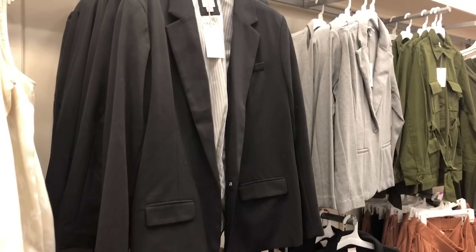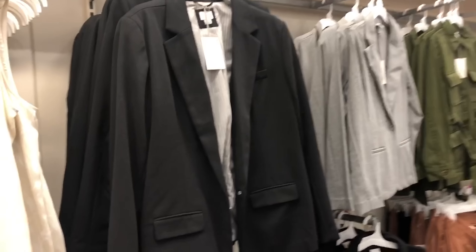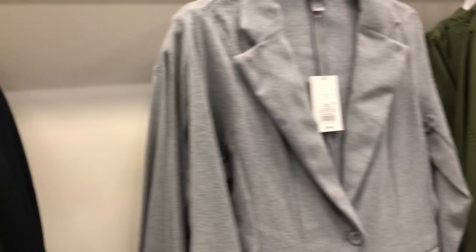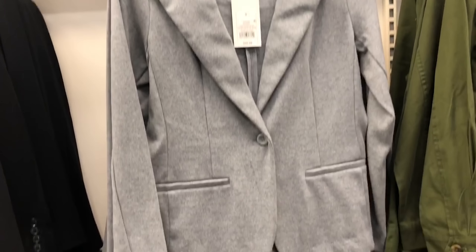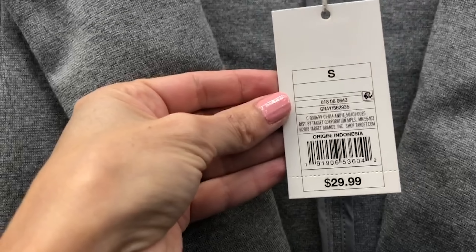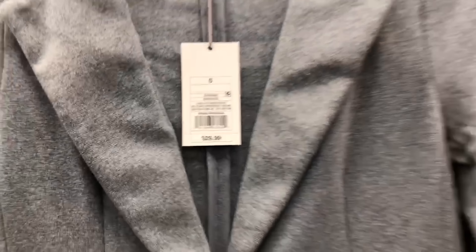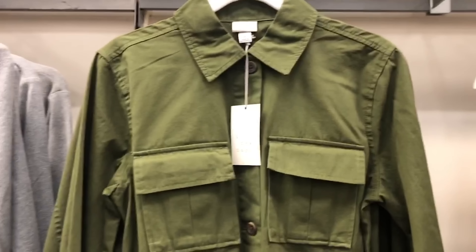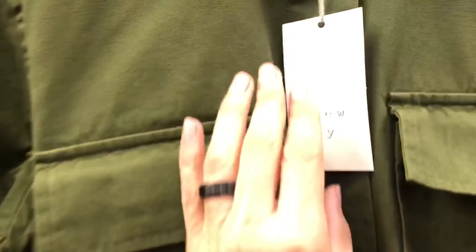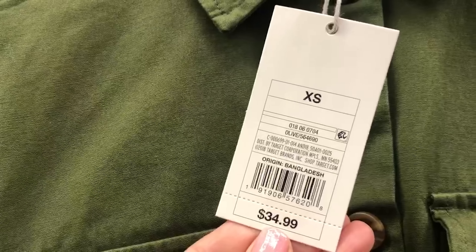The camis also go really well underneath this blazer. This one is $34.99 by A New Day in this blush color. There's also a really nice classic black blazer also at $34.99. Here's a gray one — all kinds of different colors. This one goes great into spring at $29.99.